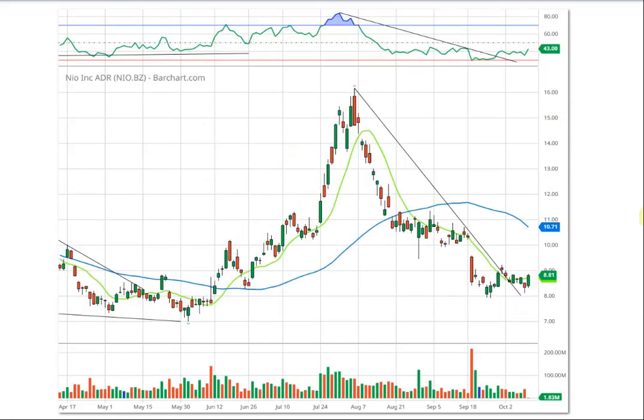Next is NIO. It made its top back in early August above $16, then just collapsed. It looks like we finally had a double bottom at around $8, so $8 is support. The stock broke through its downtrend line — a big plus. The RSI broke its downtrend line — another plus. It's above the 10-day moving average. We're just waiting for the RSI to pick up above 50 and then maybe we'll get some movement, hopefully as interest rates cooperate. We'll put this one on the watch list for now.